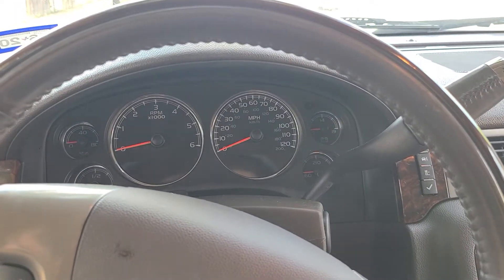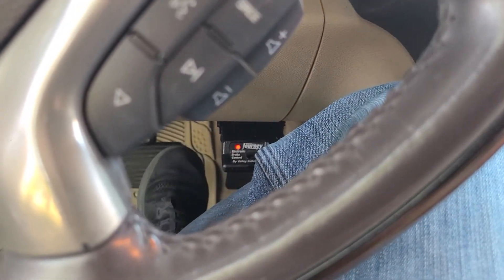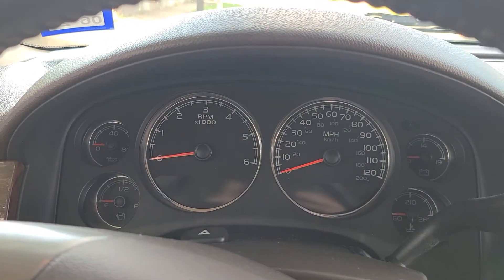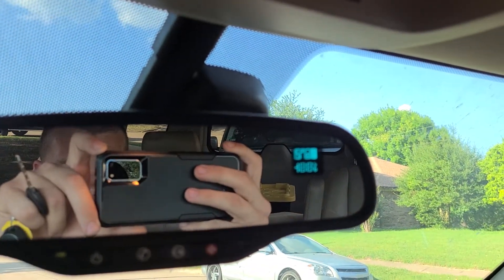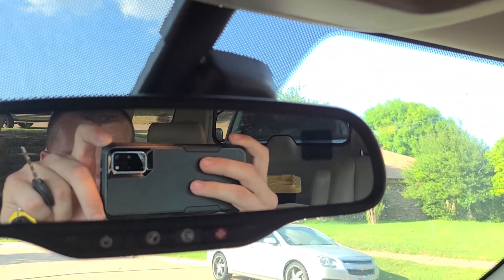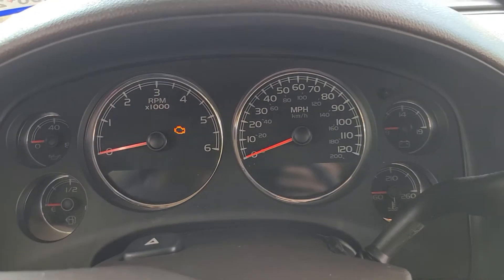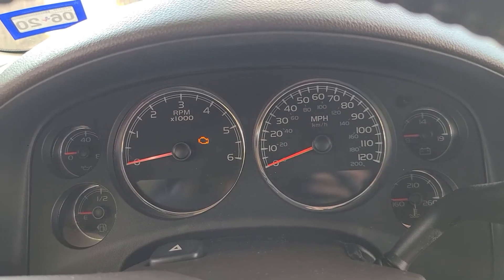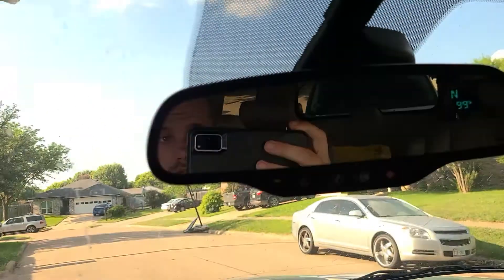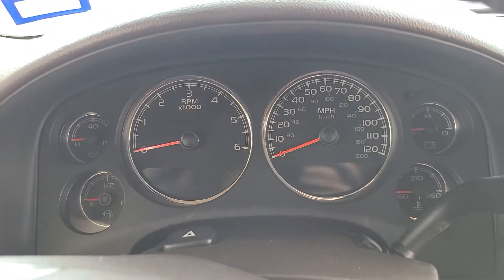I've got a 2008 GMC Yukon XL, and when I push the brake, the check engine light comes on. It also powers up the display on the mirror — pretty dang weird. If I push it and then slowly release the brake, it'll stay on. And if I tap it, it goes back off.